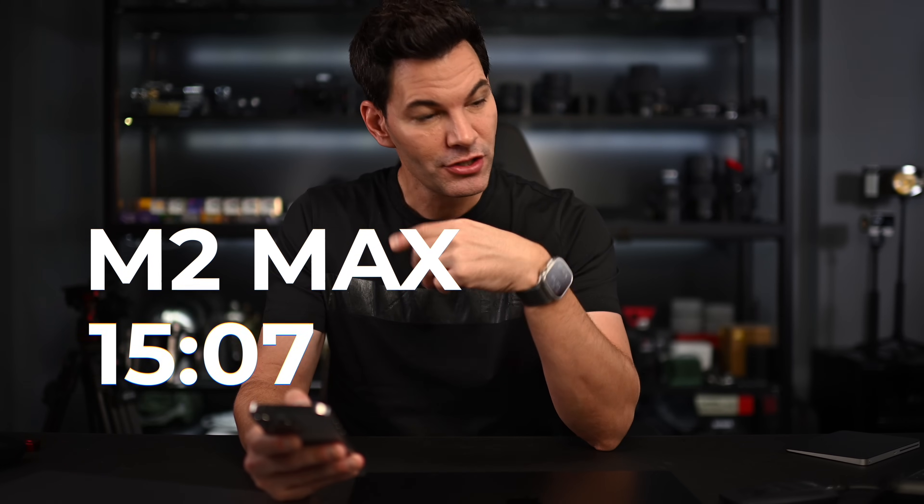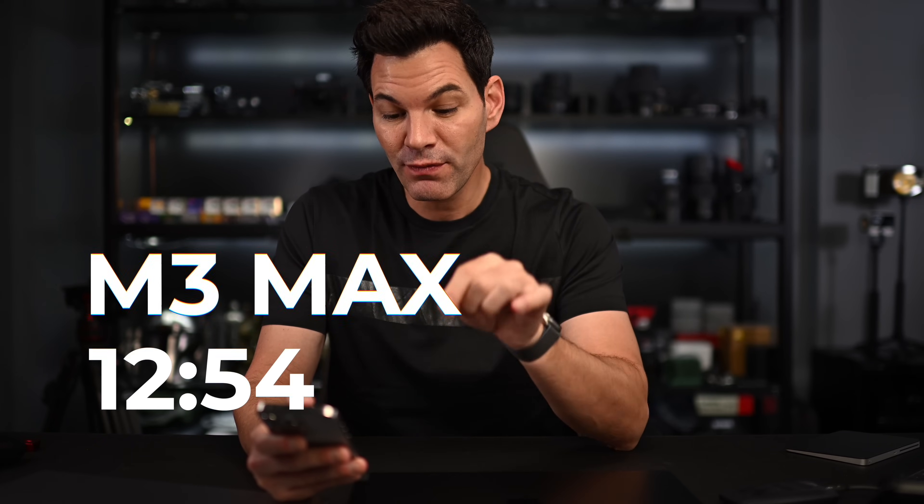Now when we go to Final Cut, things are a little bit different. With Final Cut, I took the exported file from each machine — 30-plus gigabytes — put it into a 4K timeline in Final Cut, and saved it as H.264. The file was about four-plus gigabytes. The M1 Max came in at 16 minutes and 28 seconds. The M2 Max came in at 15 minutes and seven seconds — so slightly faster out of the Studio, but we're not seeing the big numbers as in DaVinci Resolve. With the M3 Max, we're getting 12 minutes and 54 seconds — the fastest out of all three with Final Cut.